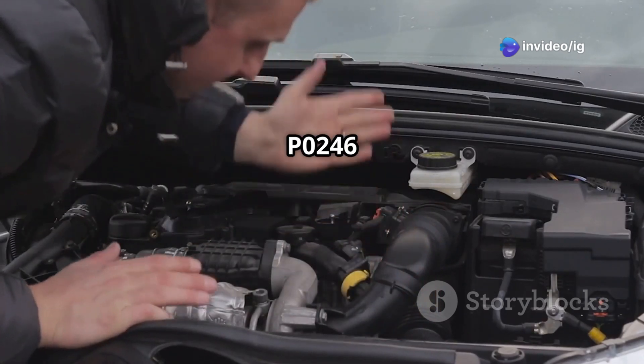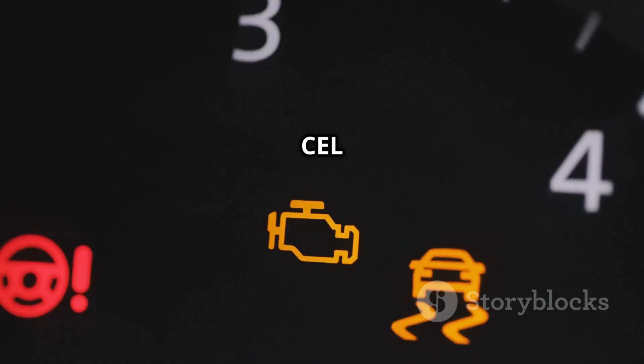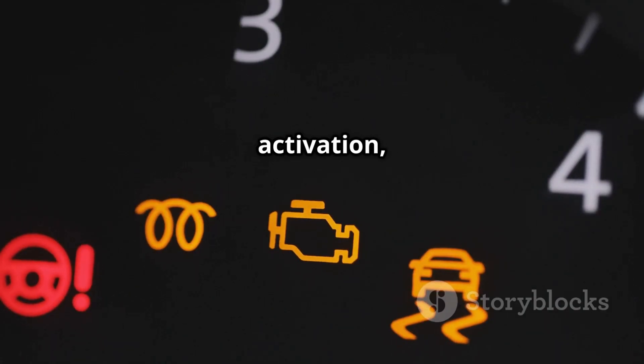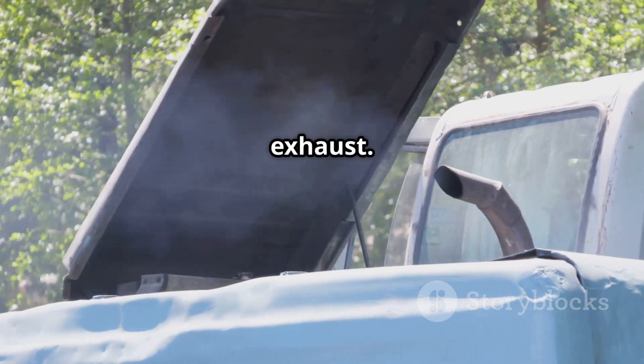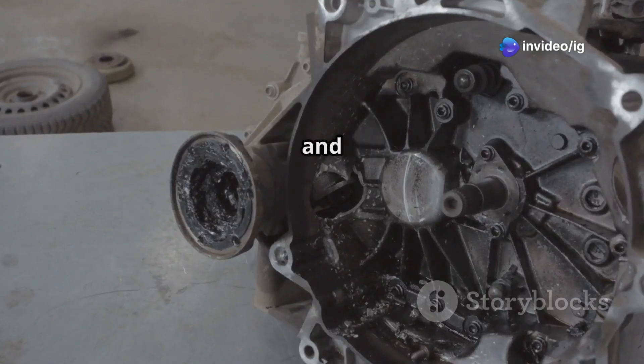Symptoms of P0246 include: loss of engine power, turbo lag or no boost at all, check engine light (CEL) on, limp mode activation, and excessive black smoke from the exhaust. Ignoring this issue for too long can cause serious damage to your turbocharger and engine components.